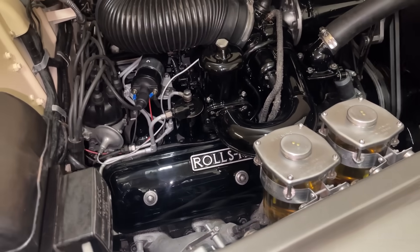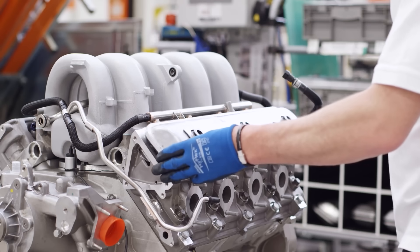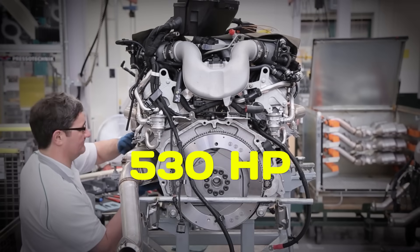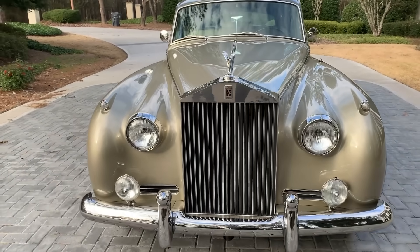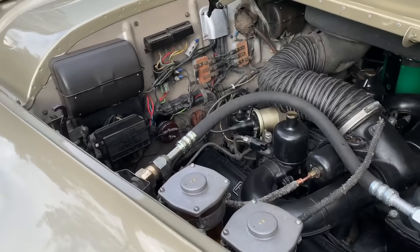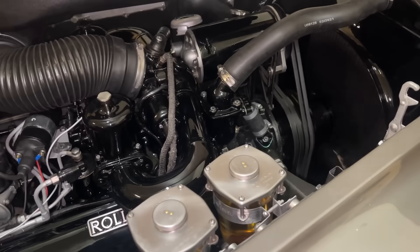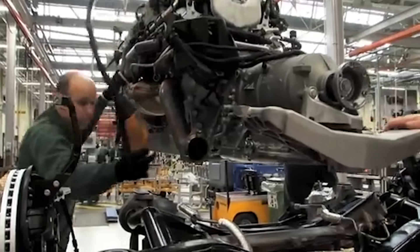Yet engineers with an almost religious devotion to the design kept bolting on modern technology. They added twin turbochargers, fuel injection, and enough sound insulation to hush a hurricane. By its final run in 2020, this venerable six-and-three-quarter-liter V8 was producing 530 horsepower and a colossal 811 pound-feet of torque, all while idling so quietly you'd swear it was off. The goal was never raw speed — it was effortless, silken power. The catch? Every gasket seemed to cost more than a decent used car, and the oil pan held a staggering 12 quarts of lubricant. The philosophy: if it ain't broke, keep adding boost and make it smoother.